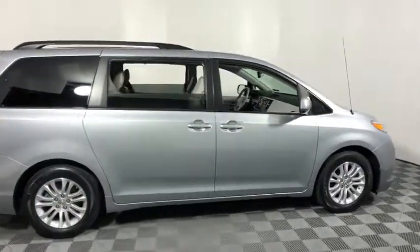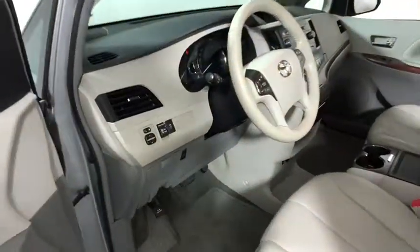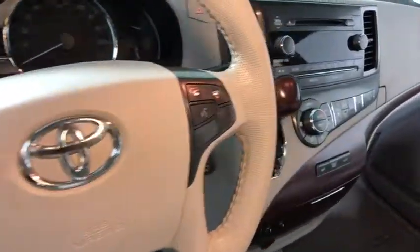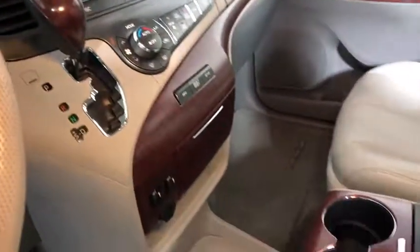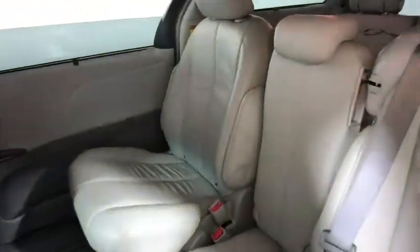The 2014 Toyota Sienna. Sienna offers excellent overall quality and long-term dependability, making it a hassle-free vehicle to drive day in and day out while contributing to peace of mind on long road trips. Add a refined and fuel-efficient V6 engine, a smooth ride and upscale interior accommodations to the mix, and it's easy to see that Sienna is built with the whole family in mind.